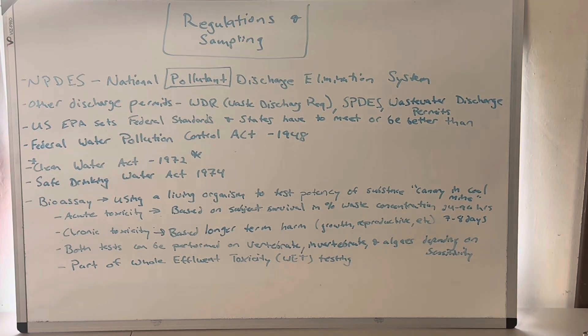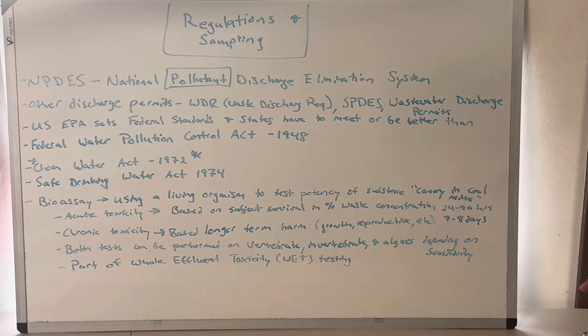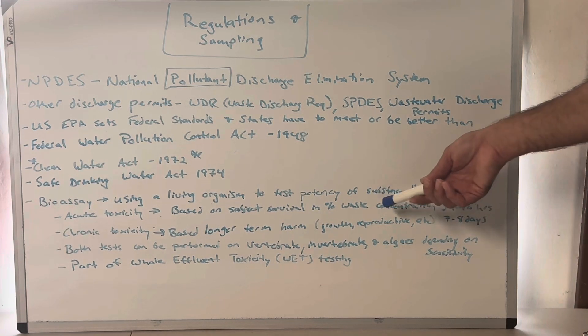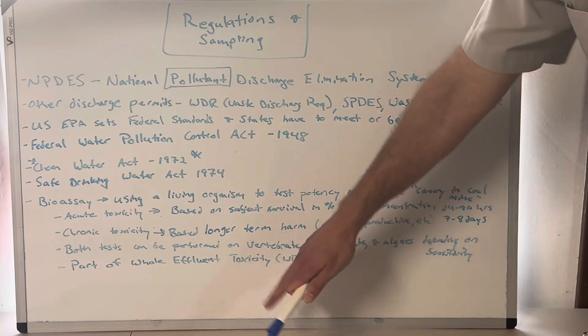The last thing I want to talk about is bioassays. Throughout this video we talked about sample bottles and preservatives and techniques, but there's something you should know in relation to the NPDES: whole effluent toxicity, or WET testing. What we do is use something called a bioassay — using a living organism to test the potency of our effluent. It's a canary in the coal mine test: back in the day, coal miners had a canary with them, and the canary would die if there were lethal doses of gases they couldn't see — that was the signal for miners to get out. It's the same concept. We take two different types of tests.